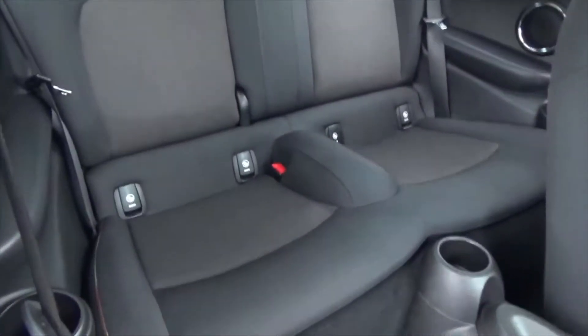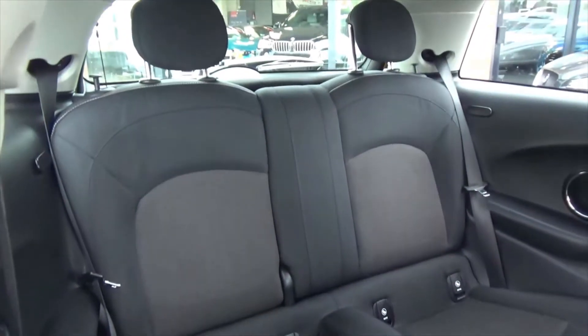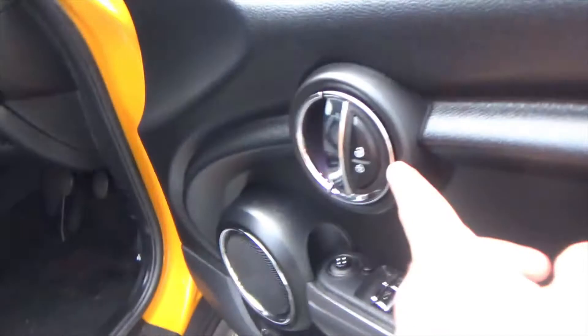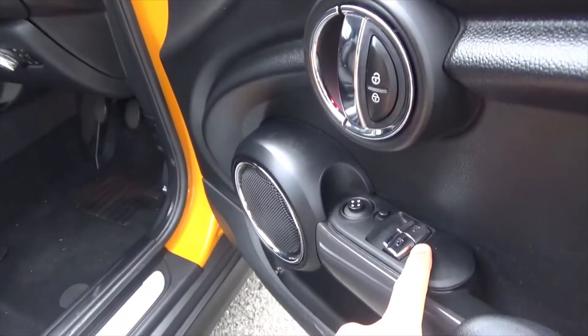Coming through to the rear, those seats are in absolutely fantastic order. You've got ISOFIX on the bottom there as well. On the doors you've got your central locking, electric windows, and electric mirrors.